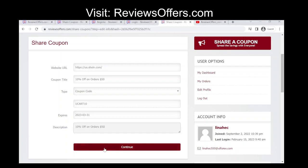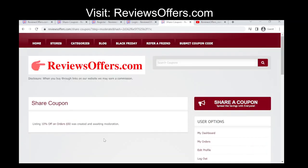Submit the code. Once you have entered all the required details, click on the 'Submit' or 'Send' button to send the code to ReviewsOffers.com.